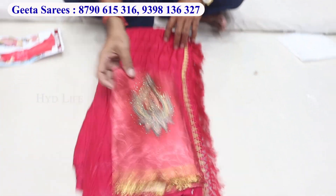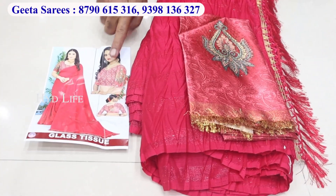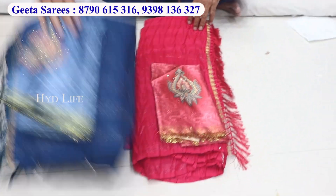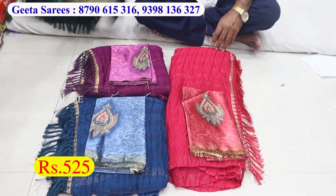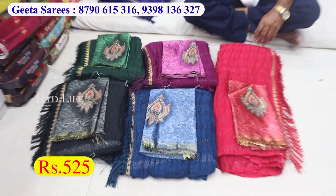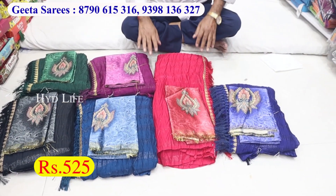A nice jacket, a fancy jacket work. Same type of jacket, this is a glass tissue. These are six colours. There's a running colour with this. Price only 525.